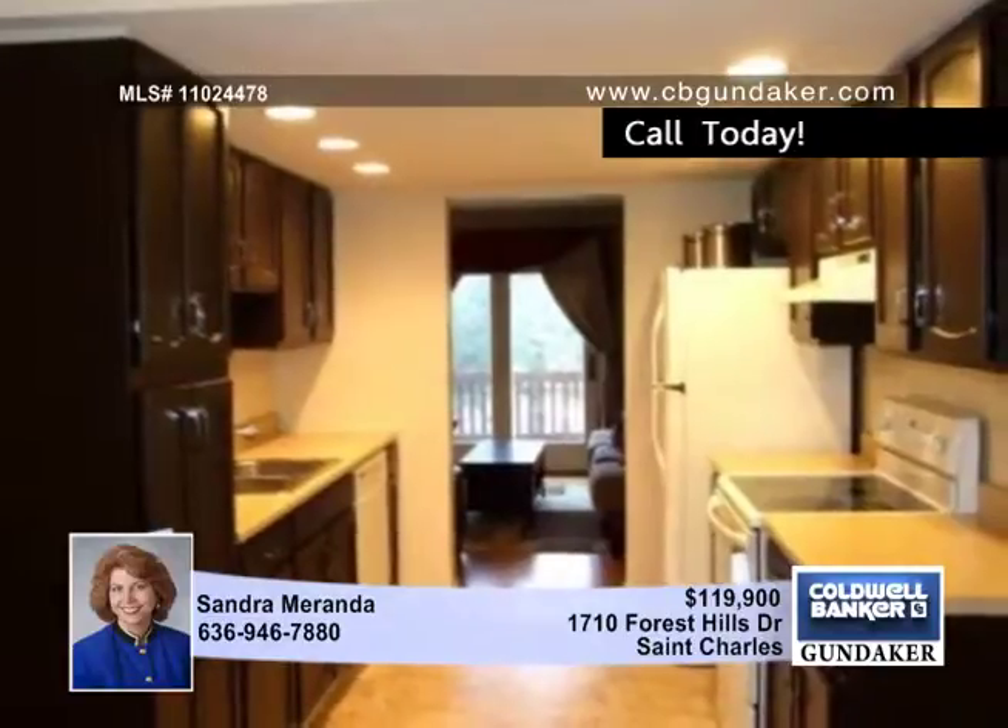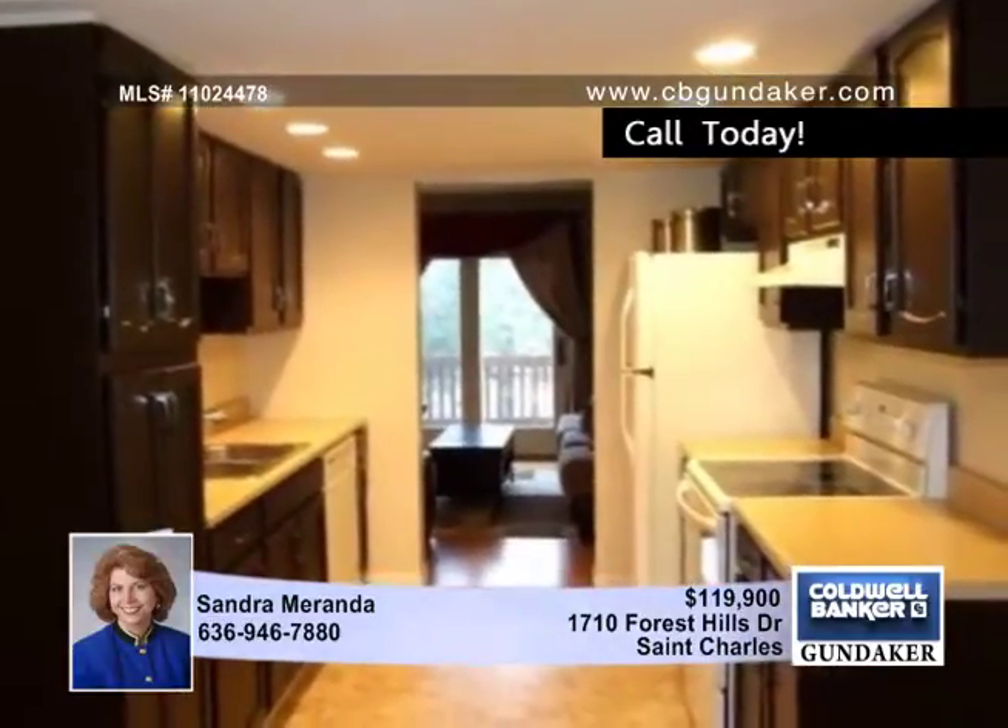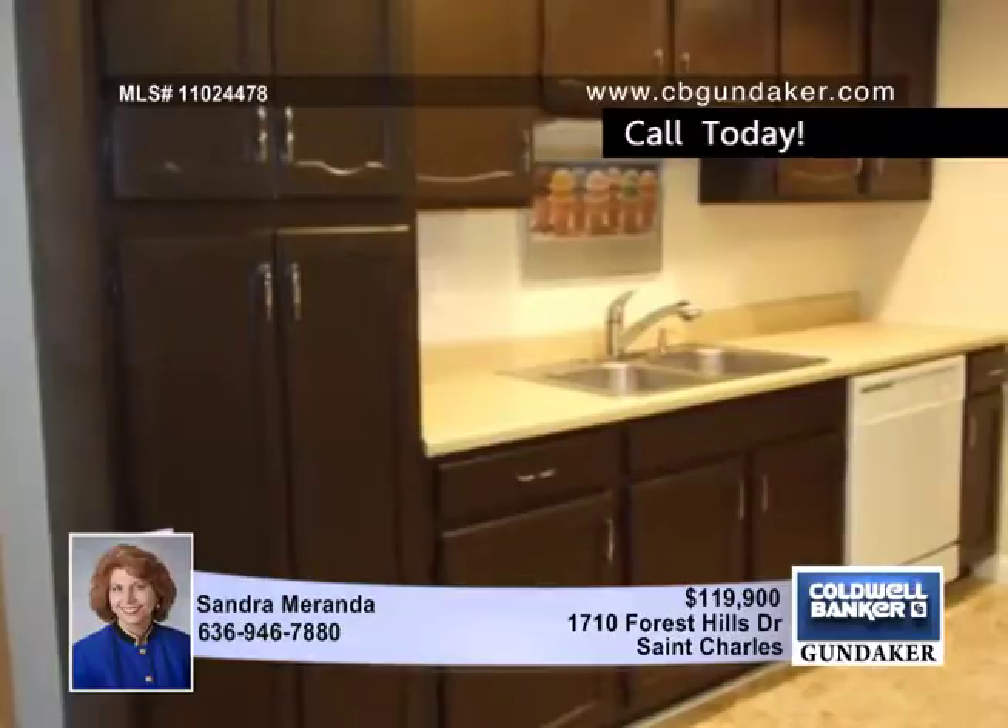The gorgeous updated kitchen comes with chocolate cabinets, canned lights, newer appliances, nickel hardware, and a big pantry cabinet.